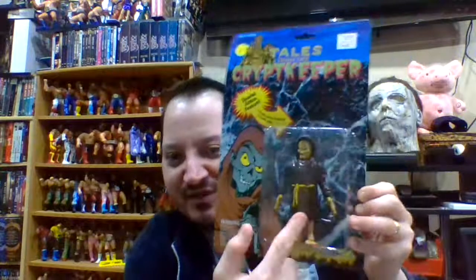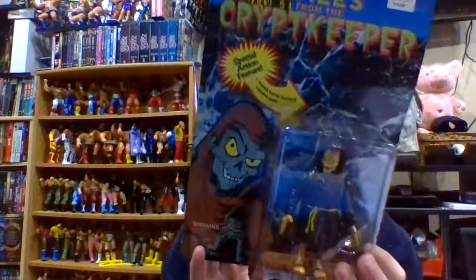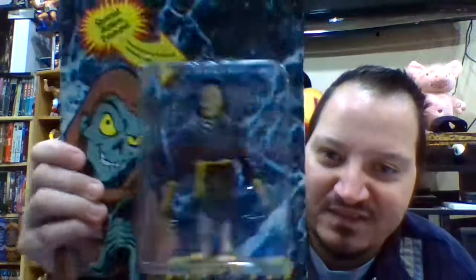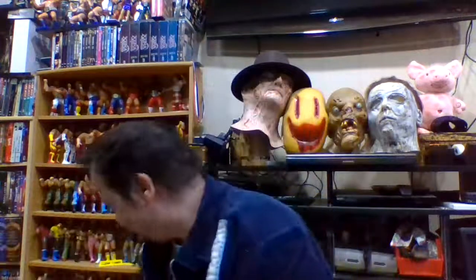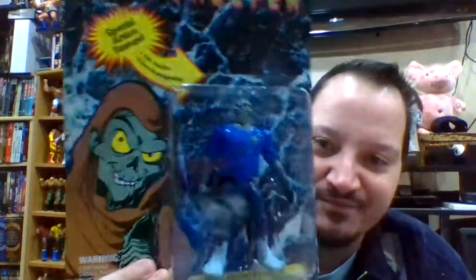Gargoyle is the fifth figure. At number six is the second of two Crypt Keeper figures. When you watch either the original Tales from the Crypt or the animated Crypt Keeper series, the little crypt robe he wears is probably the most common image when you think of the Crypt Keeper. With this one, you push down on the little button in the back and his hands raise up and down. This is simply called the Robed Crypt Keeper, and it would rank close third for me, hand in hand with the mummy.